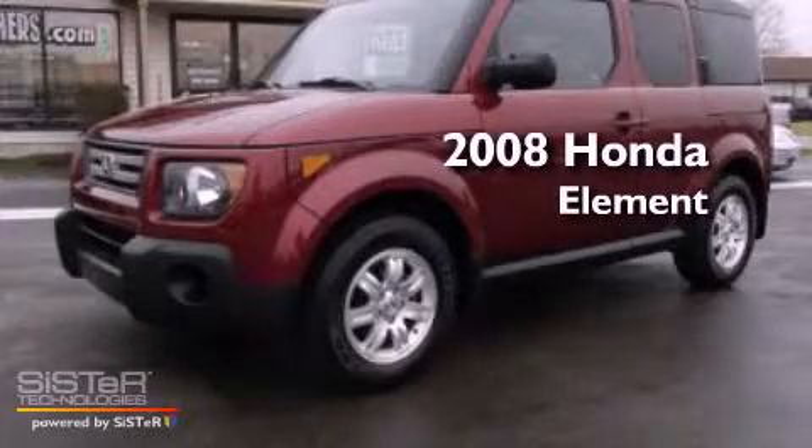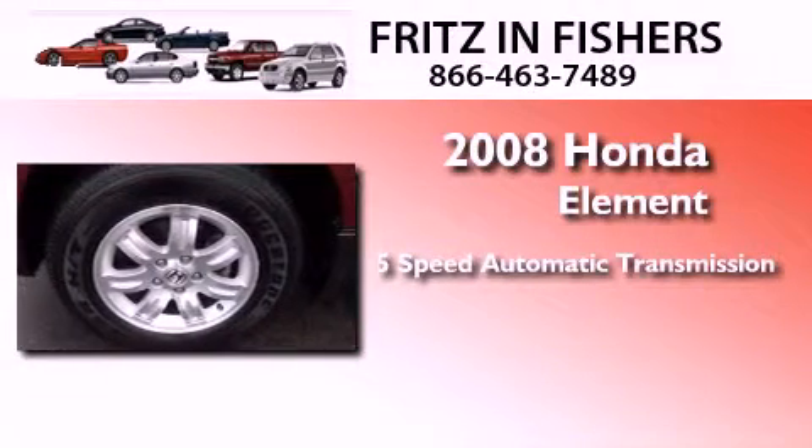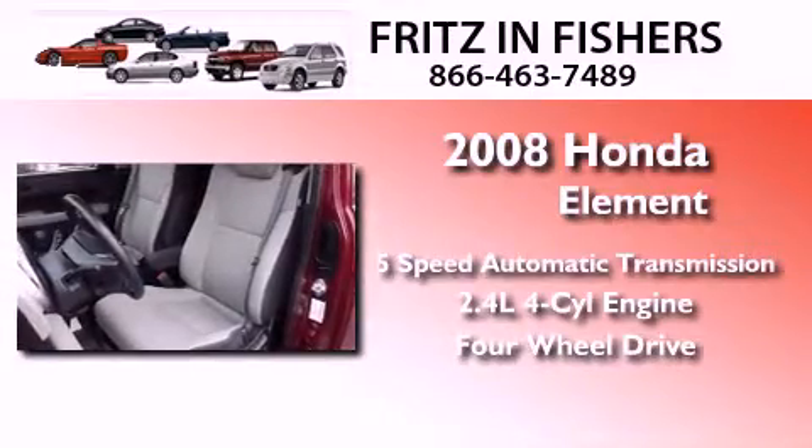This is a 2008 Honda Element. This crossover has a 5-speed automatic transmission, an inline 4-cylinder engine, and the added capability of 4-wheel drive.